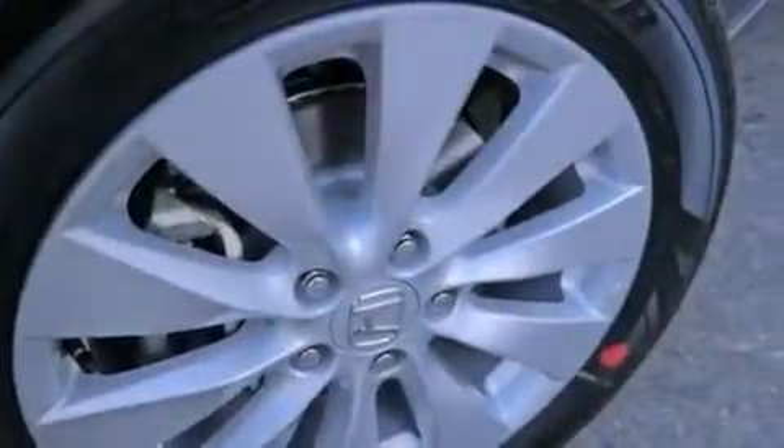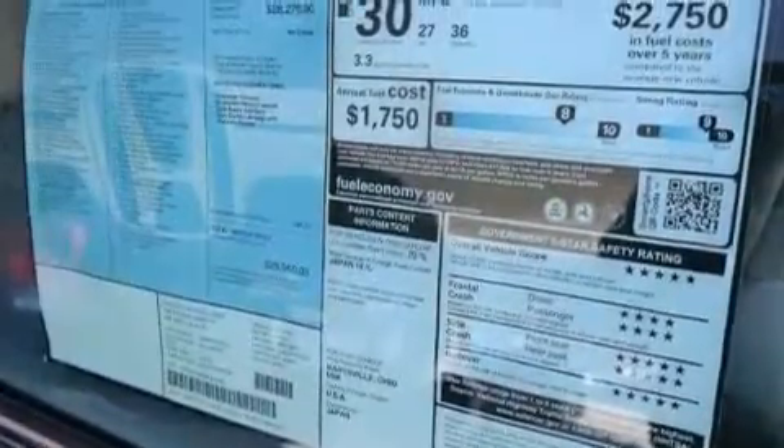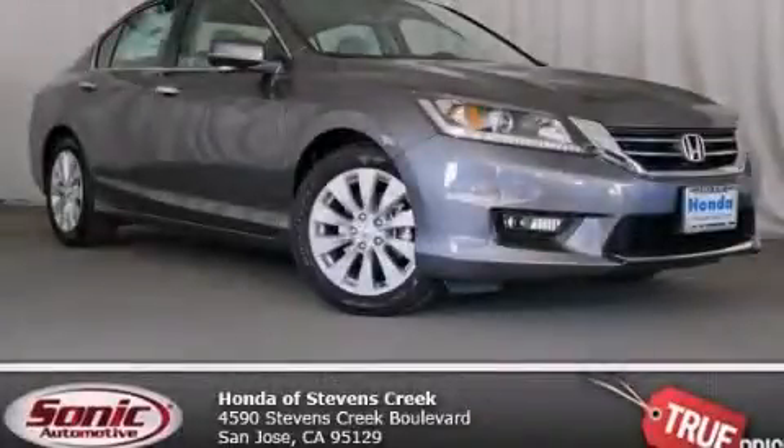With an EPA estimated rating of 34 miles per gallon on the highway, this vehicle does not compromise its fuel efficiency for size, comfort, or fun. Contact us today to schedule your opportunity to see this automobile in person.